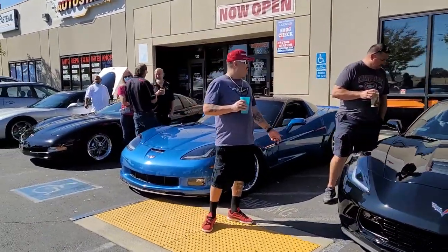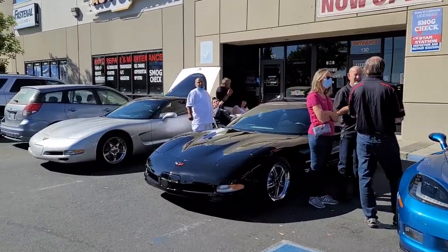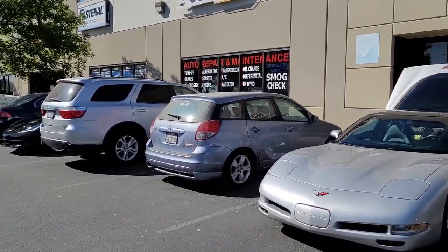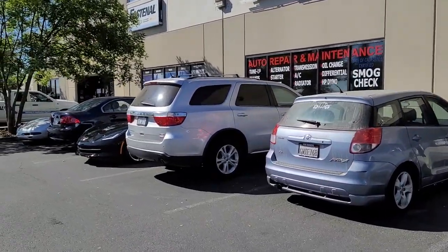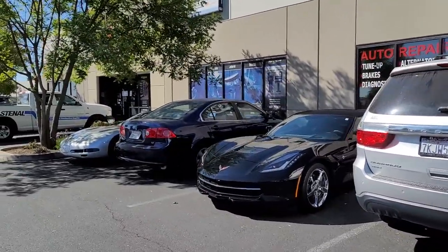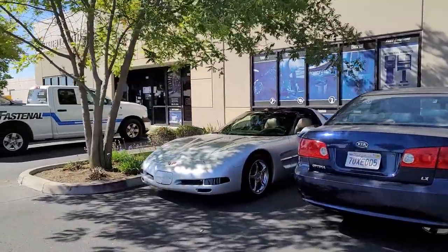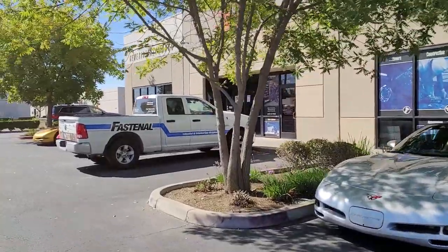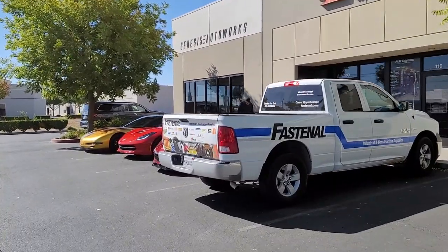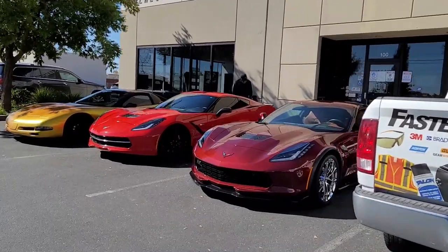Anyway, back to the video. Let me walk you guys around and let you see these cars real quick. I was very, very surprised that we had so many people come. We've got the Family and Friends group — they're primarily out of Vallejo, but they have some people that live out here in Elk Grove. We've got people here from Vallejo, Fairfield, and Vacaville.